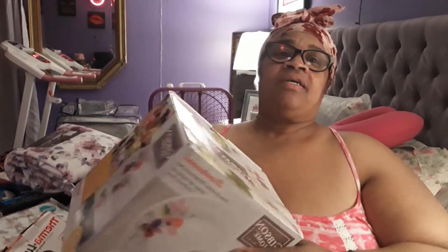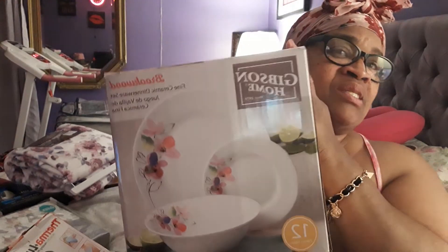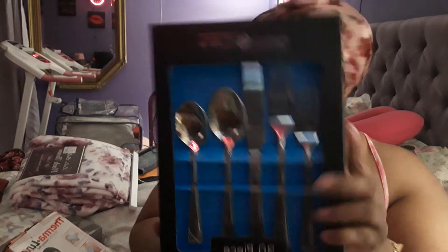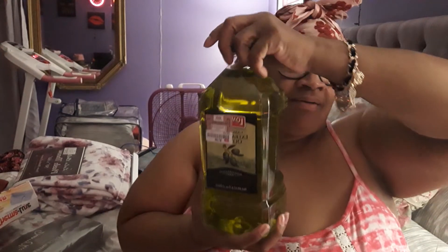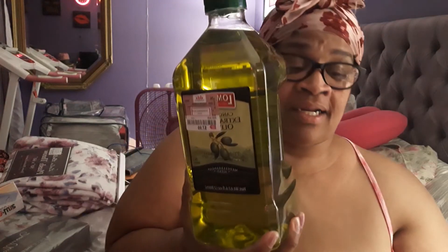I found me some little dishes — it's for spring and Easter, so I will be using these. And I already got some other plates to go under them. I found me a nice little 20-pack of knives and forks and spoons. And on top of that, I got me some oil — look what else I found. They go together — you can put oil in here and vinegar. I have vinegar, so this is a set, and I got enough oil now.